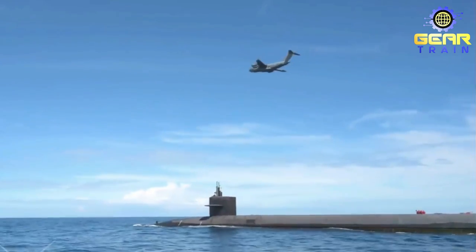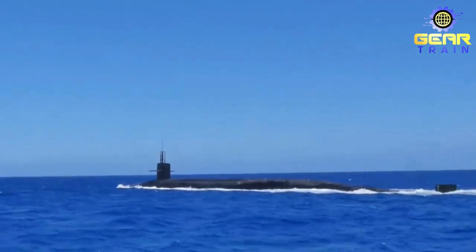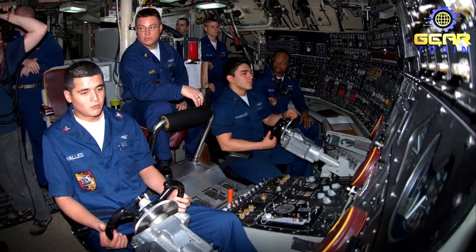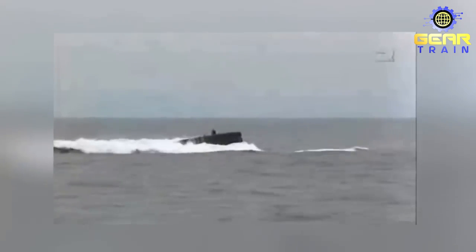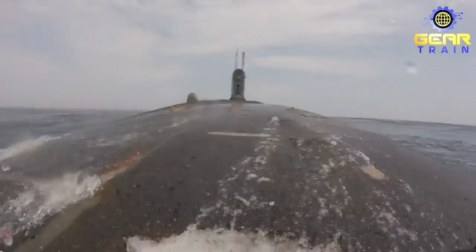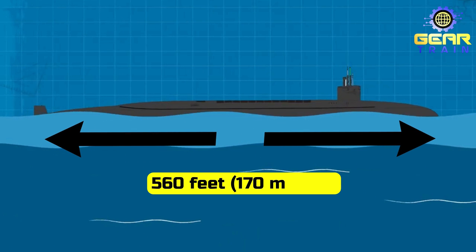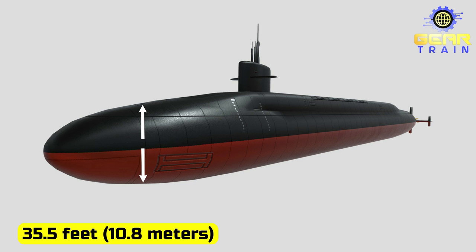The Ohio-class submarine has a hull design designated as SCB-304 and is classified as an SSBN — ship, submersible, ballistic, nuclear — or an SSGN — ship, submersible, guided missile, nuclear — depending on the configuration. The submarine has a displacement of 16,764 tons (16,499 long tons) when surfaced, and 18,750 tons (18,450 long tons) when submerged. It has a length of 560 feet (170 meters), a beam of 42 feet (13 meters), and a draft of 35.5 feet (10.8 meters).